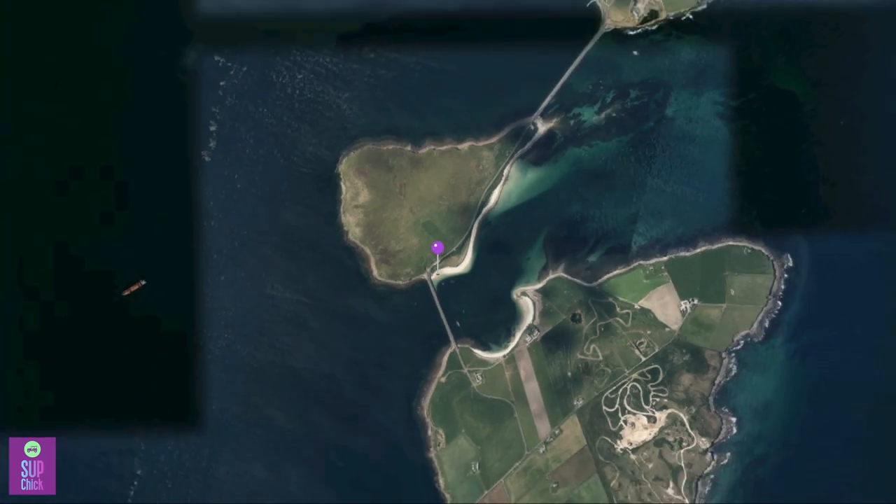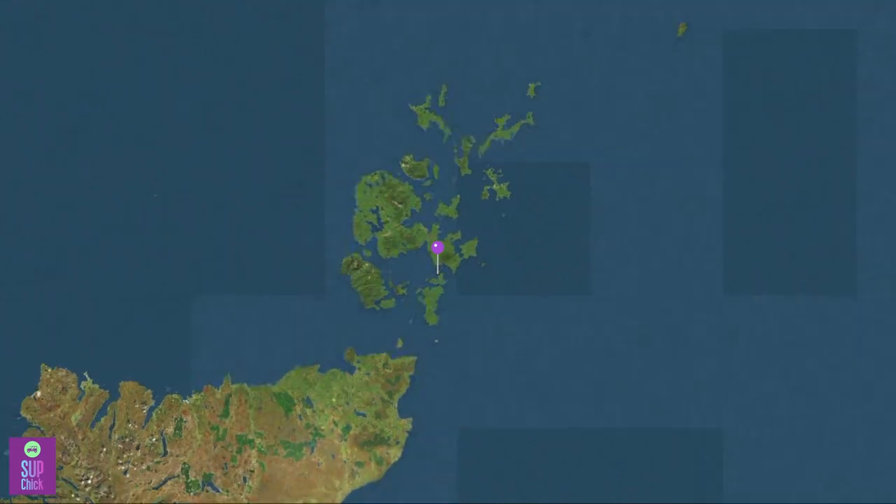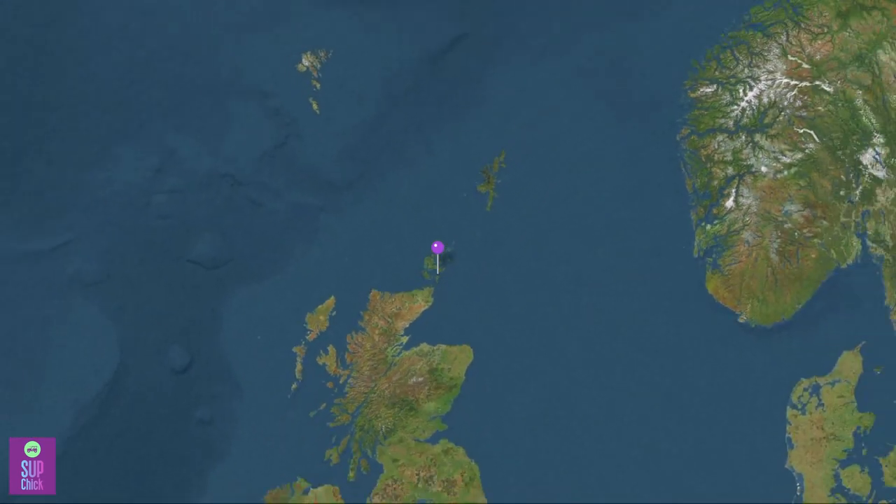The Churchill Barriers connect the islands of Lambhome, Glimpse Home, Burry and South Ronaldsey to the mainland of Orkney in the north of Scotland.